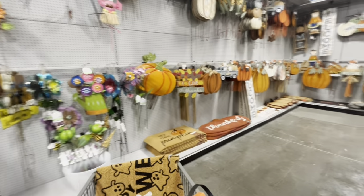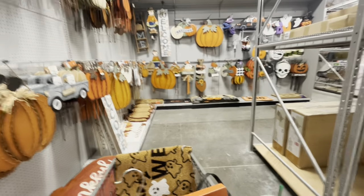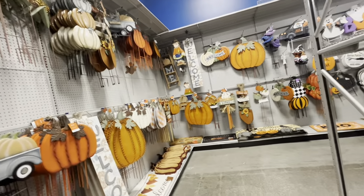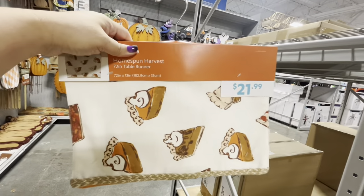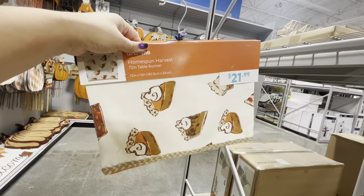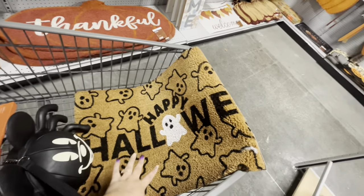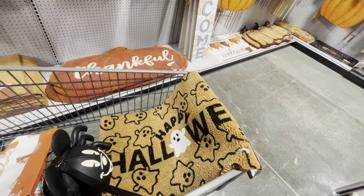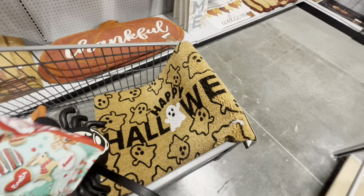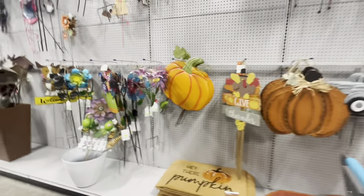Hey everyone, welcome back! I'm at At Home. I already shot the Christmas video, and now I'm going to shoot the Halloween and fall section — they have so much new stuff! I'm thinking about this table runner with the pumpkin pie slices, it's $22 so kind of pricey. I'm also going to return the coir mat and the ghosty I picked up last time.